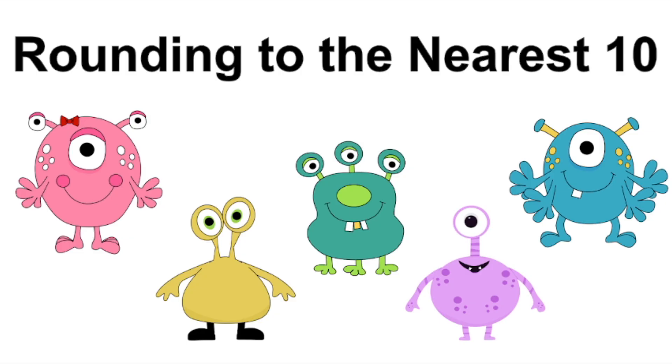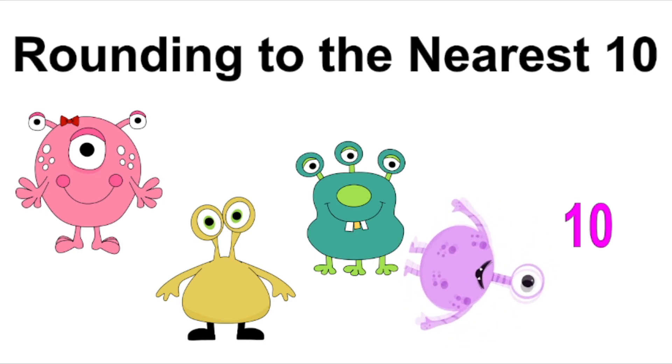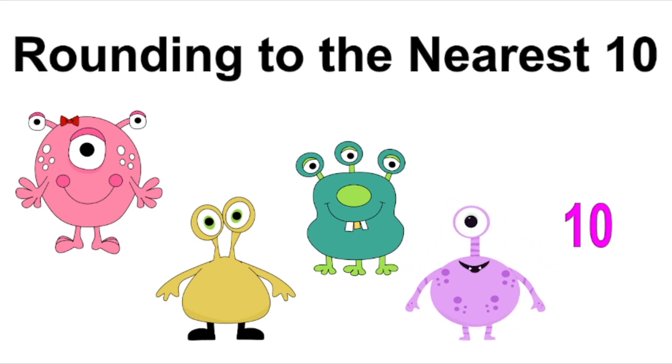Hello and welcome to our math lesson. Today we are going to be rounding to the nearest ten. Can you see which monster is closest to the ten? Hmm, which monster is closest to the ten now? Well, we're gonna be rounding numbers not quite like that. Let's take a closer look.